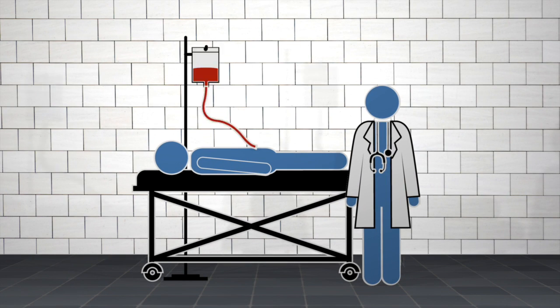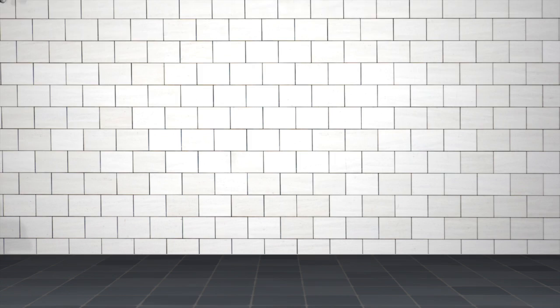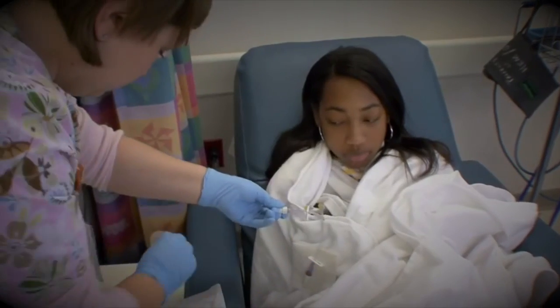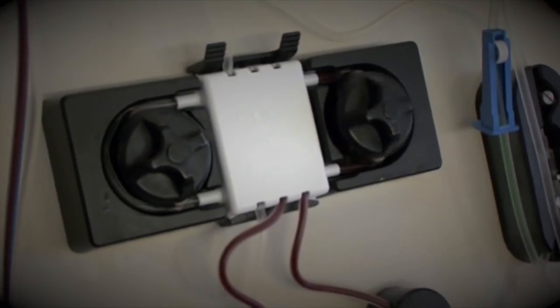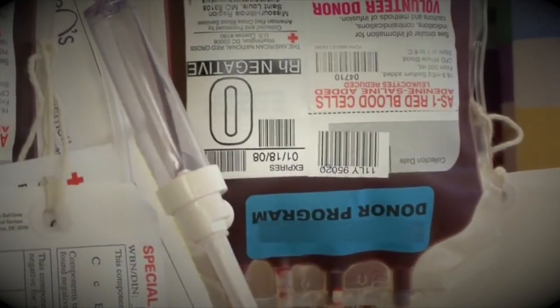He's running a clinical trial using a stem cell and gene therapy combination to test a possible cure for sickle cell disease. That's a really nasty, painful condition caused by a single mistake or mutation in a gene. People with sickle cell have a whole variety of severe medical complications, recurrent pain crises, and ongoing organ damage — and people with sickle cell currently only live about 40 years.